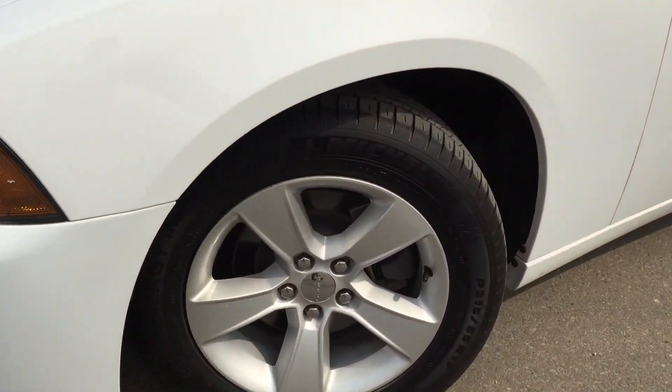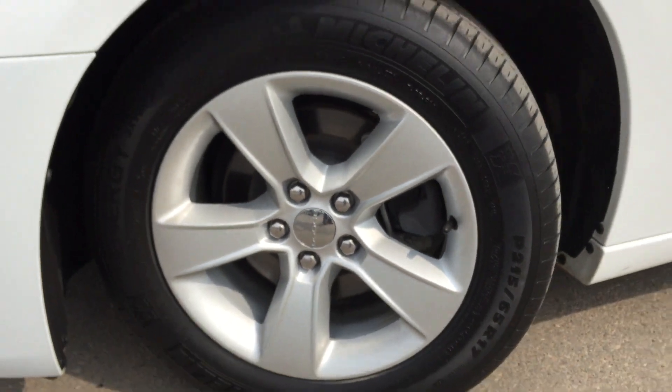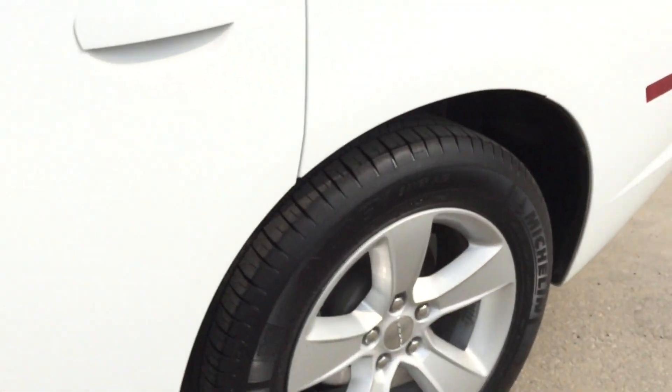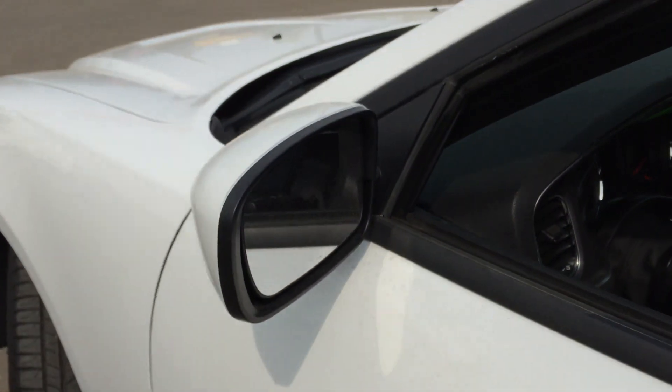Coming on down the side, we're going to be riding on top of 17-inch Michelin all-season tires. They're sitting on top of alloy rims and you have four-wheel disc brakes all the way around. Beautiful body sideline, weighted rear rims, all four windows roll down and these side view mirrors do fold in and out.